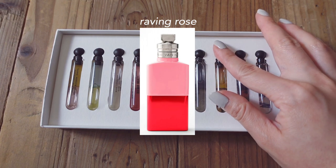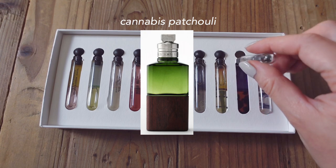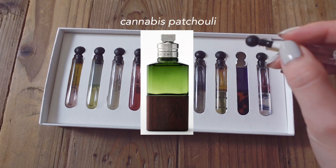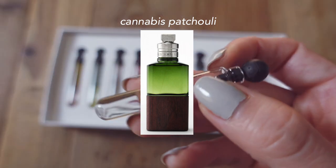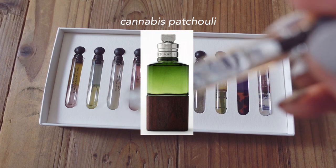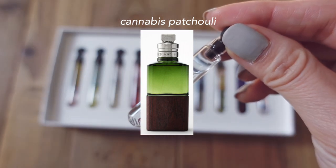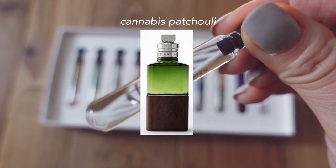Cannabis Patchouli is a masculine, woody, earthy, and kind of smoky scent. The incense note is something that I struggle with in perfumes, but if you are into incense, then you might want to check this out. This is very herbal — the sage is very green smelling. I see someone like a hipster or someone hanging out at a bar in Brooklyn wearing something like this.